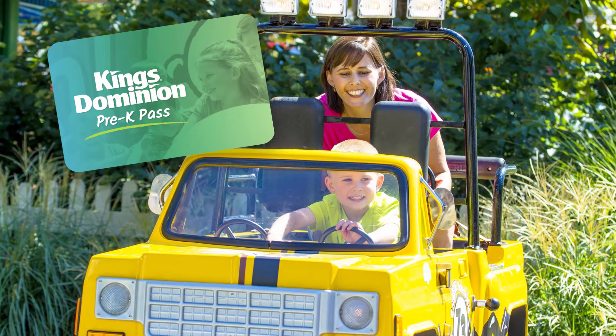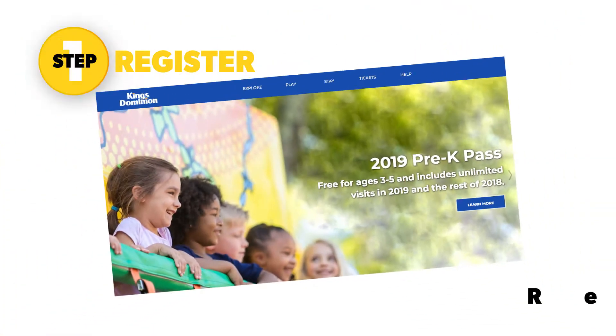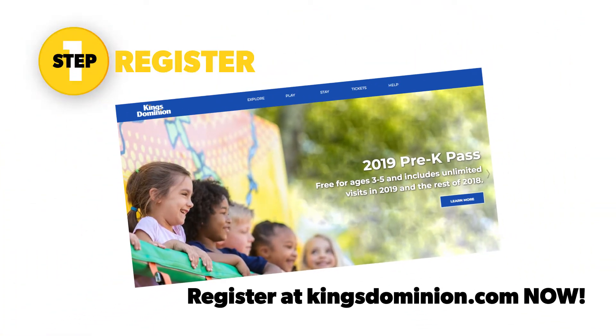Getting your child's pass is as easy as 1, 2, 3. Step 1: Register. Go to kingsdominion.com to register your child for their free Pre-K Pass by May 27th.